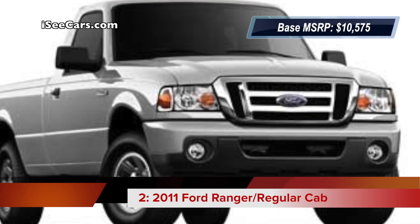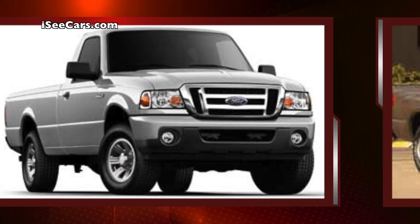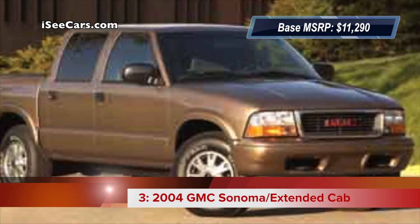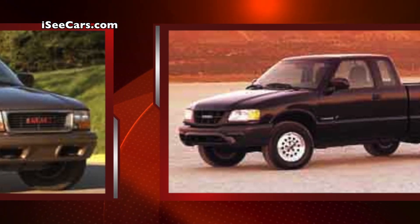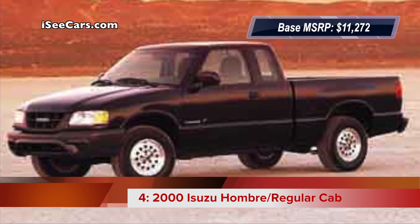At number two is the 2011 Ford Ranger. Number three on this list of top used trucks with the best gas mileage is the 2004 GMC Sonoma. The 2000 Isuzu Amigo comes in at number four.